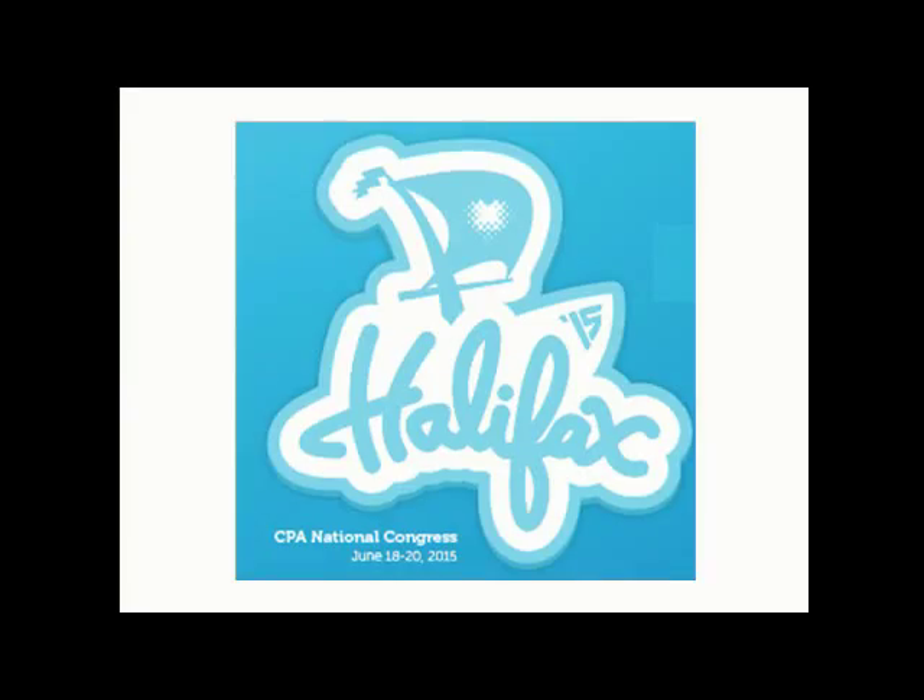Our third speaker of the morning is Priyanka Banerjee Gwinnett. She has her master's in physical therapy from the University of Toronto and her bachelor's in kinesiology from the University of Waterloo. She is currently working at the Children's Hospital of Eastern Ontario in both inpatient and outpatient departments.